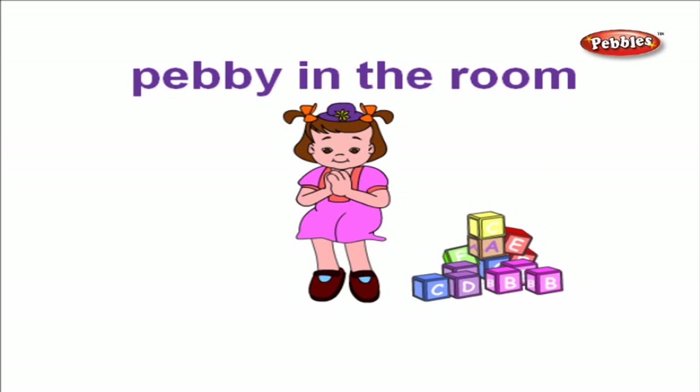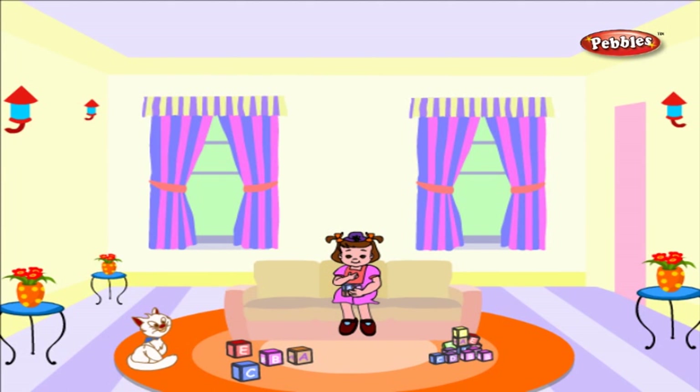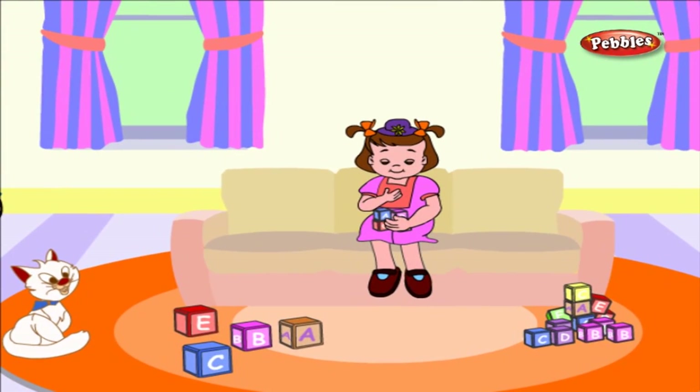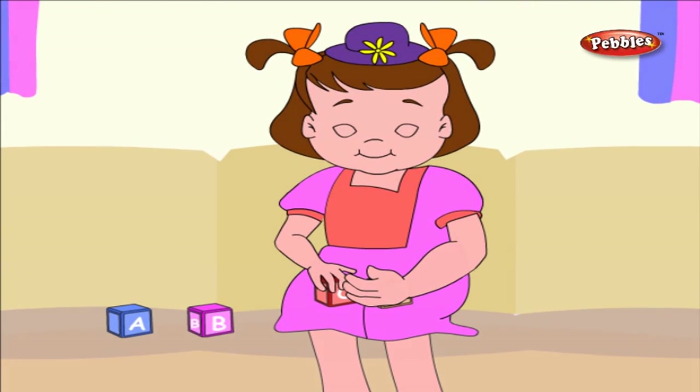Pebby is in the room playing with toys. Pebby is sitting on the sofa, surrounded with toys and playing with her alphabet blocks. I like playing with my alphabet blocks.